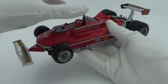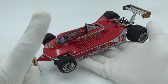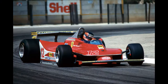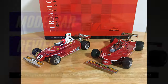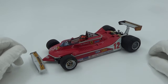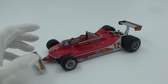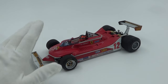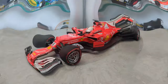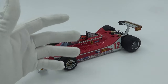Coming in at number 2 is yet another Exoto model and another Ferrari — the Ferrari 312 T4 of Gilles Villeneuve, in the South African Grand Prix version from the Villeneuve/Lauda gift set. I summarized it before as: it's a Ferrari, it's a Villeneuve model, and it's an Exoto — what's not to like? The Ferrari and Villeneuve elements are about feeling, but the Exoto part is just facts. The detail is exquisite, even better than the Tyrrell P34. If the BBR SF70H is the perfect modern F1 model, then this is the perfect classic F1 model.